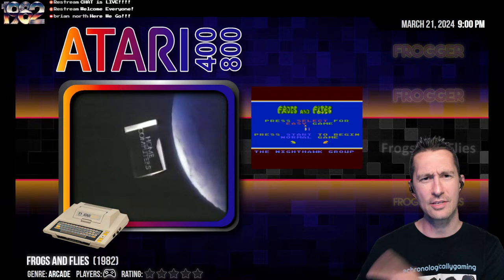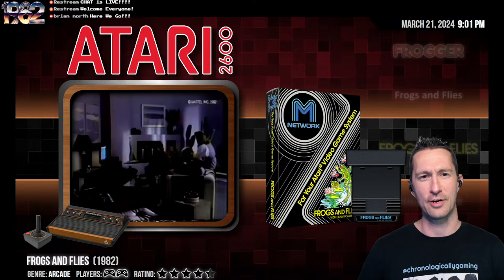We're last checking out Frogs and Flies on the Atari home computer, and you probably got that one off of a bulletin board system, so how about an official release of Frogs and Flies? This is Frogs and Flies on the Atari VCS. Let's check it out.